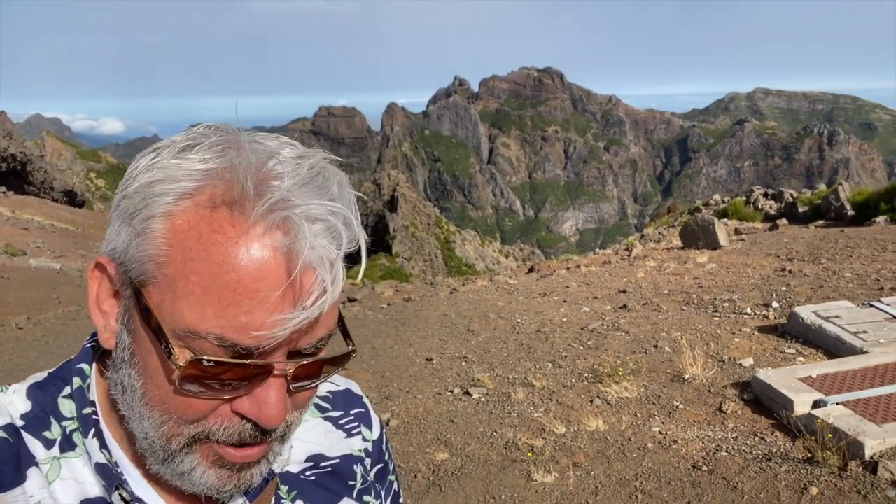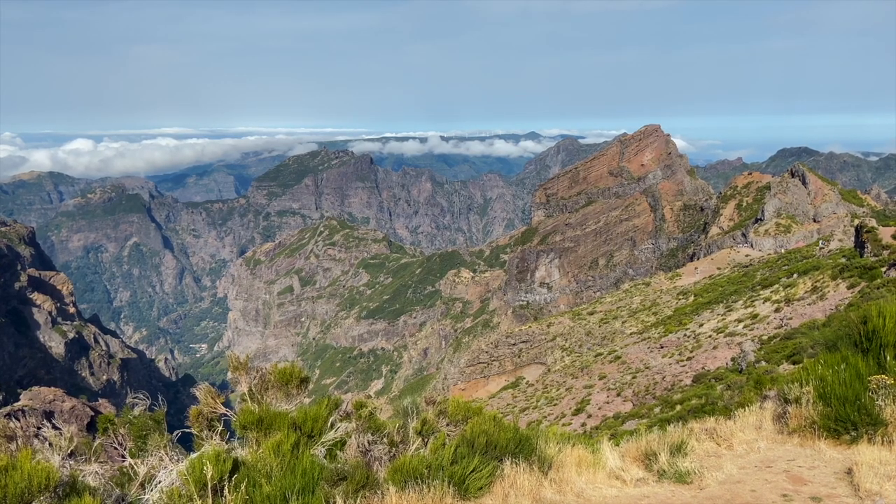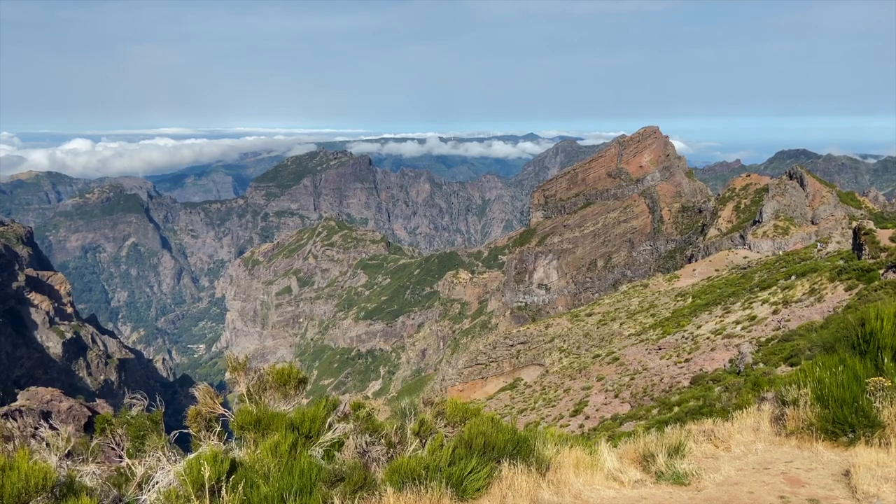Mel wasn't too keen about some of the paths I was taking, so she's gone back to the bus — she's not a fan of heights. It's just like being up the valleys again, and there are sheep around as well — home from home!